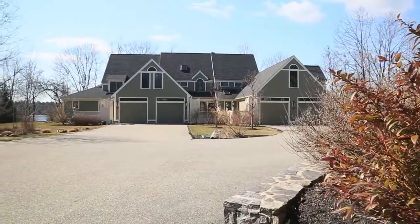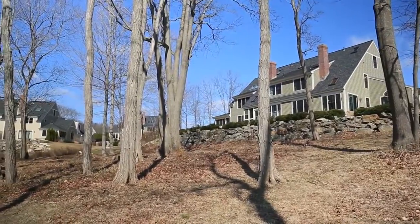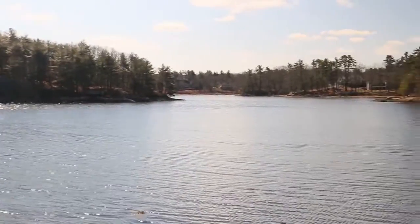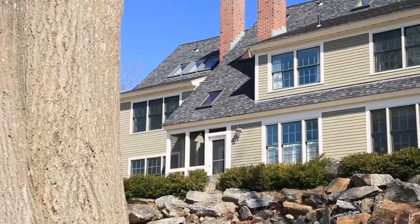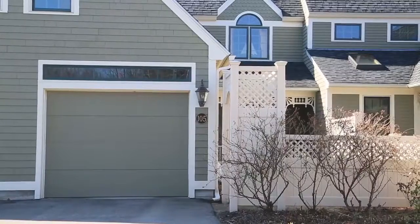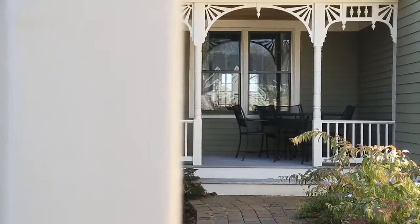Welcome to 579 Sagamore Avenue, situated on the tranquil shores of Sagamore Creek, built by DD Cook in 2005 as part of Tide Watch, snuggled up against 60 acres of wilderness trails, cross-country skiing, and waterfront. The welcoming front entrance is delicately framed with a tasteful path of brick paving stones leading to the porch.